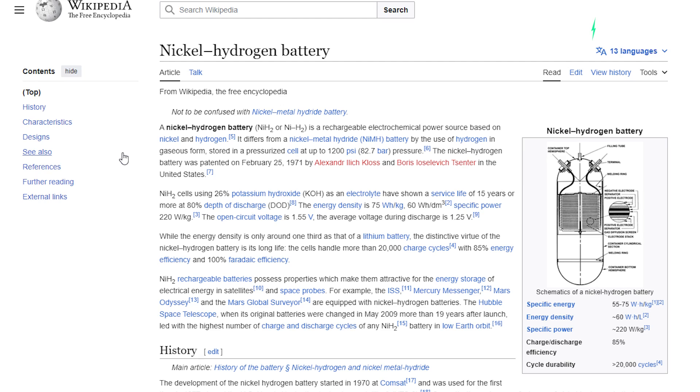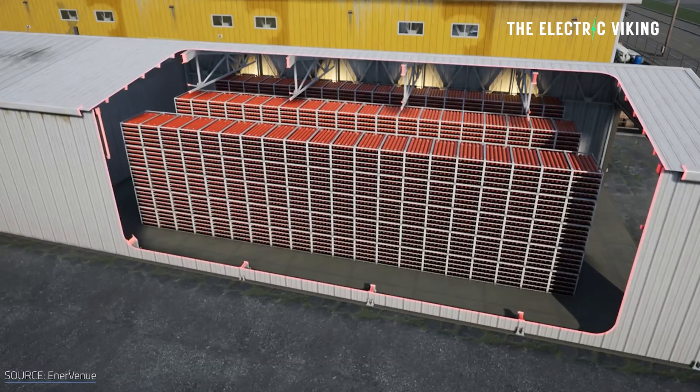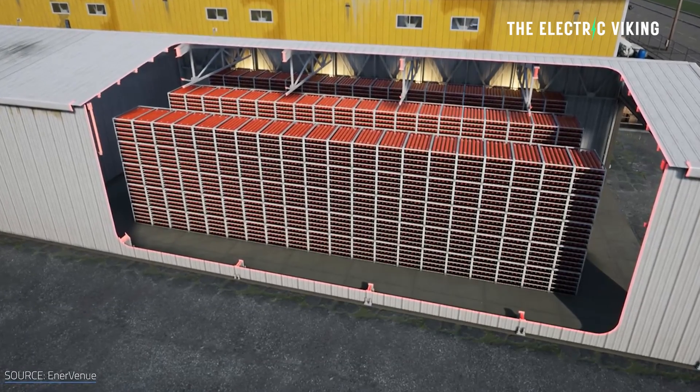This NASA battery technology, originally invented by NASA and today essentially an iteration of those original batteries, absolutely could change the game when it comes to energy storage all around the world.